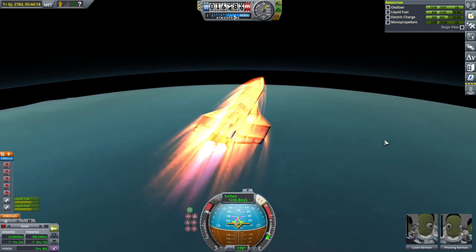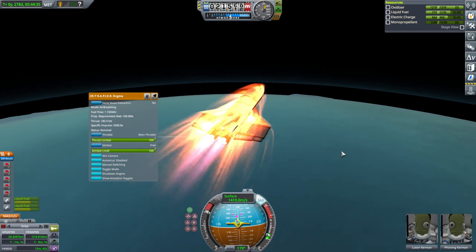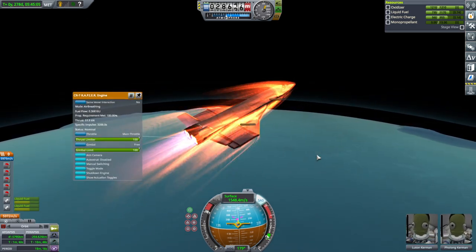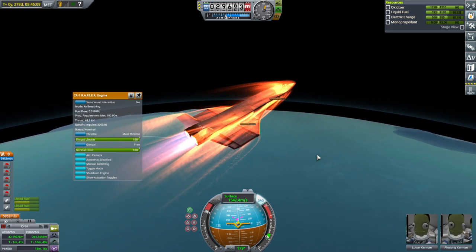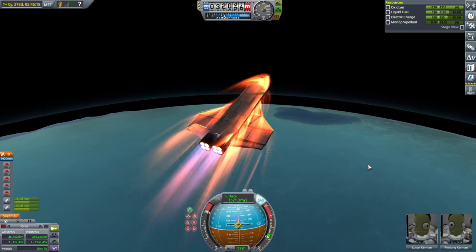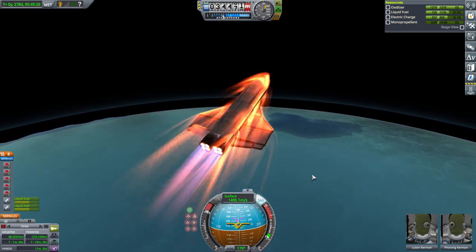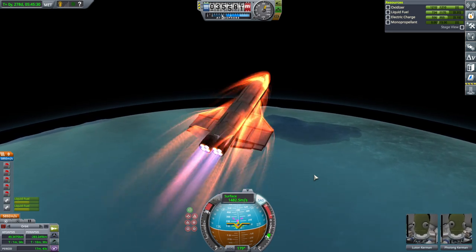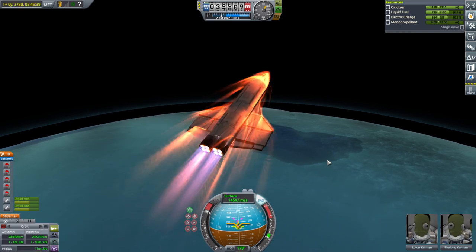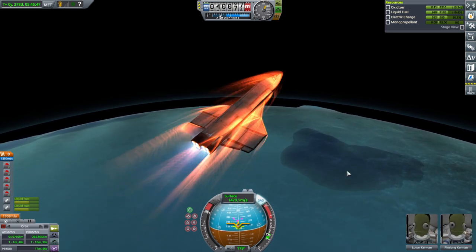I think we should level out a bit so that we don't run out of air. Going pretty well so far. That thrust is going down on the air breathing. We definitely carried way too much oxidizer. Our speed is going down and our acceleration is going down. Our apoapsis is going up pretty well though. We are now in rocket mode.